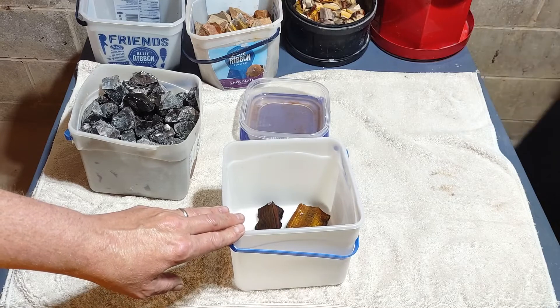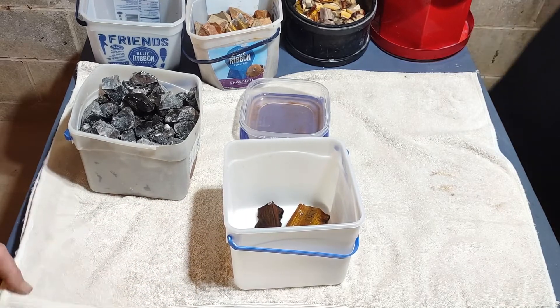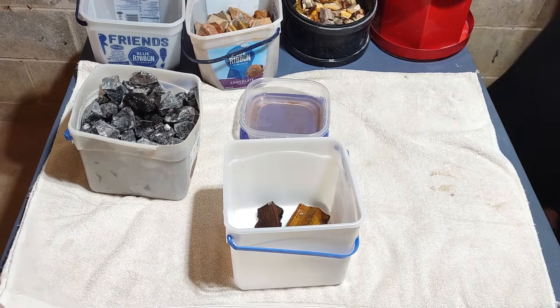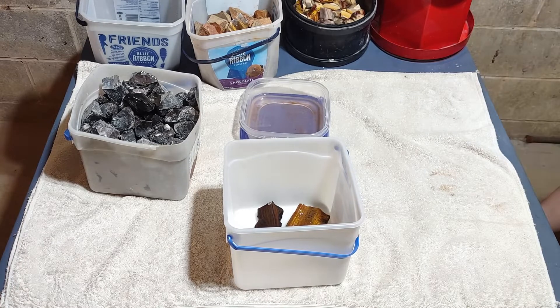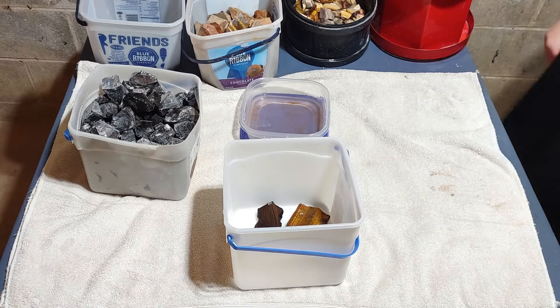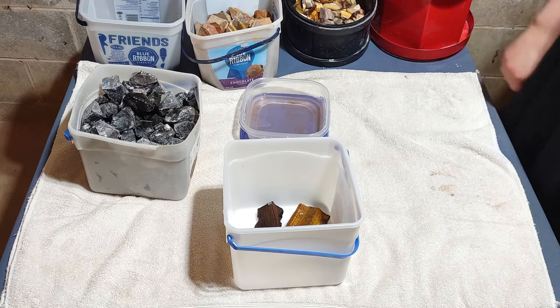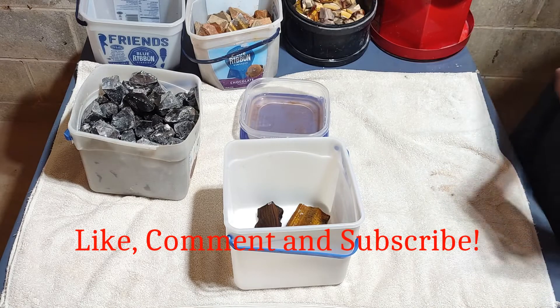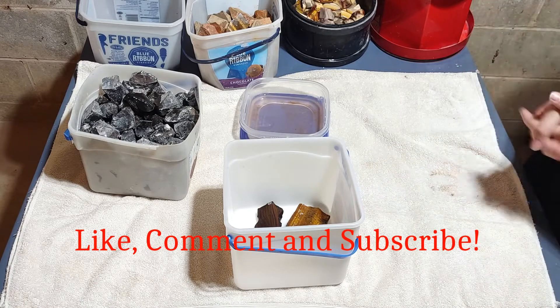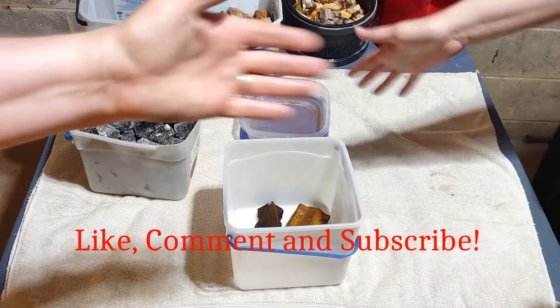We're going to throw some more stuff in the prize bucket as we go along. Hopefully in three weeks we'll be able to give this stuff away. We'll put in some polished rocks, probably a piece of Haunted Ridge and some geodes — stay tuned to find out. So that's all we have for you today. Until next time: be happy, be kind, and make your home a safe place. Bye bye everyone!